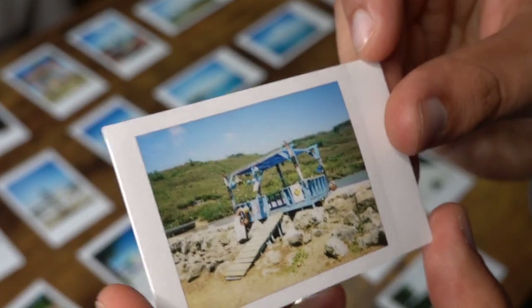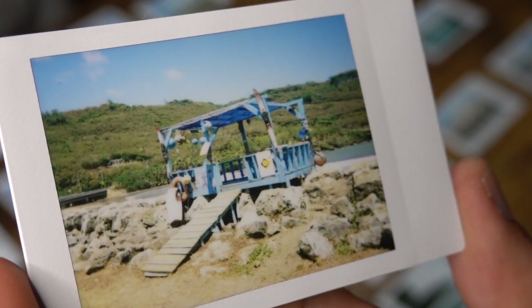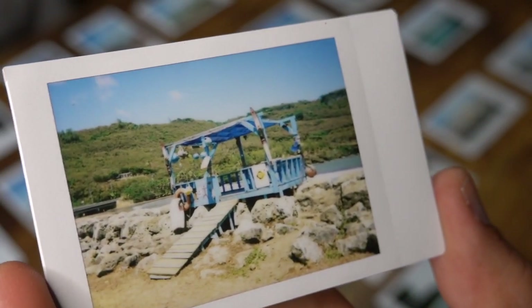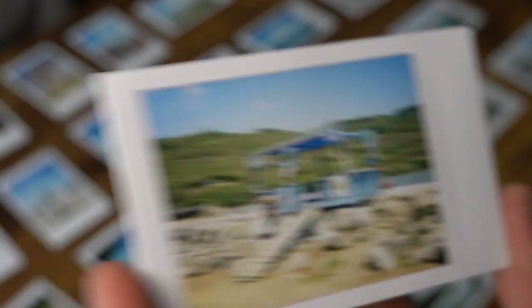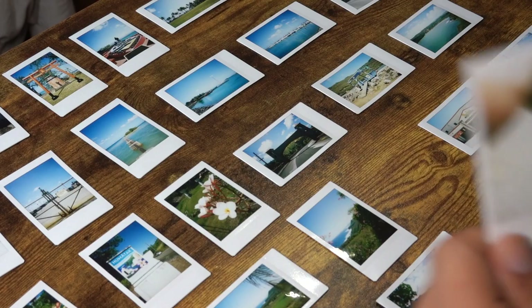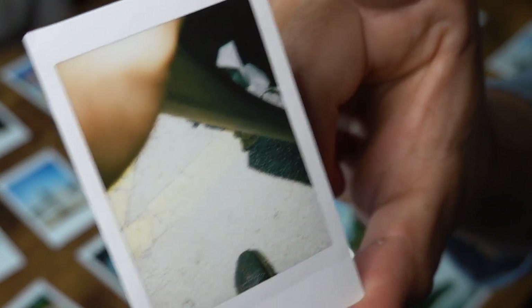This shot was in Inarajan, towards the southeast side of the island, and there were some cool colors there. That one's a little more faded than I'd like, but it was definitely one of my favorite shots. And then this one was taken by accident — I was trying to get out of my car to walk into Payless and I got a photo of my leg, part of my shoe, and my car door.